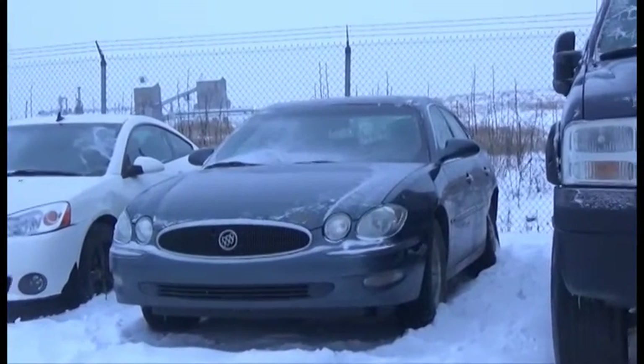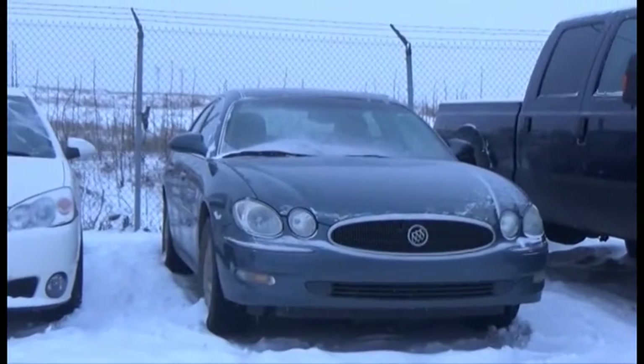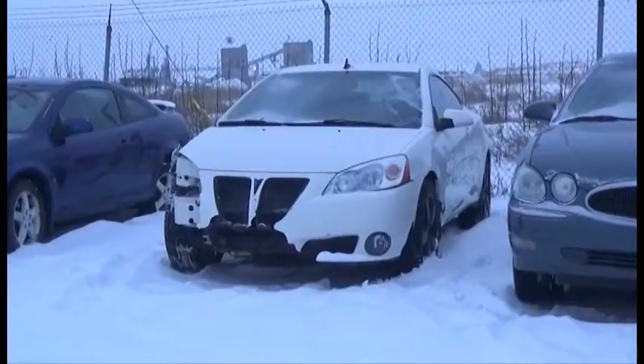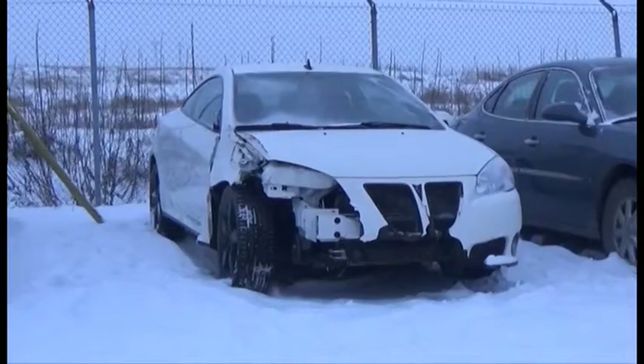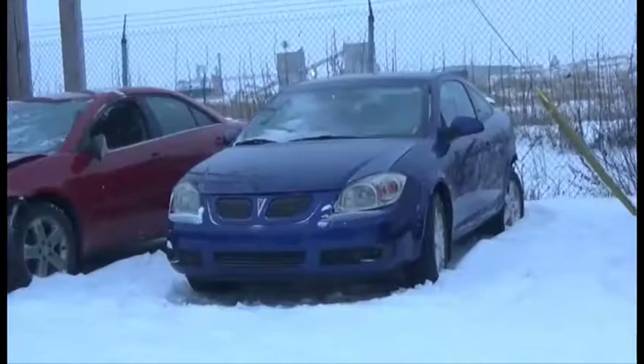Lot number 116 is the 2006 Buick Allure, V6, AOD, Loaded, Power Leather Heated Seats, Power Sunroof. Lot number 115 is the 2008 Pontiac G6, V6, AOD, Loaded, Power Seats, 95K.